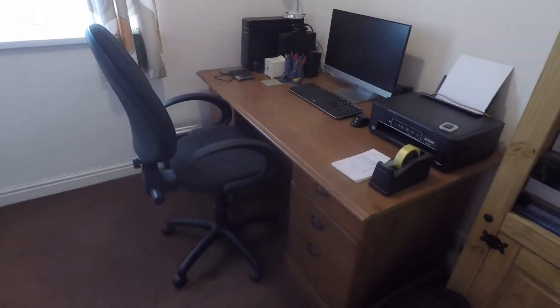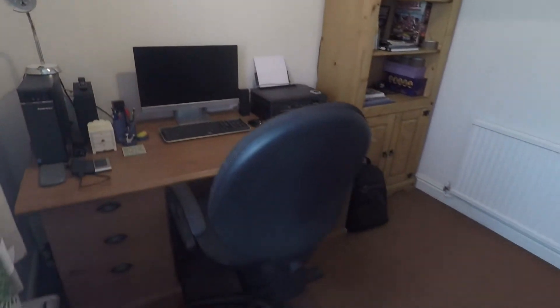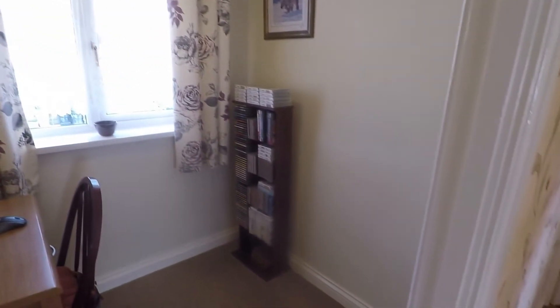Bedroom number three is currently set up as a study with a desk and storage cupboard. It's a good-size space with the potential to fit a three-quarter bed, and will comfortably fit a single bed. There's also this additional space upstairs which is better suited as a study, nursery area, or dressing room — a great additional space.